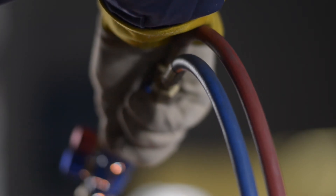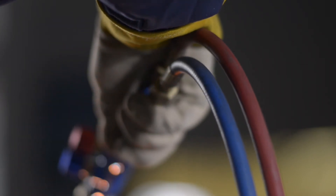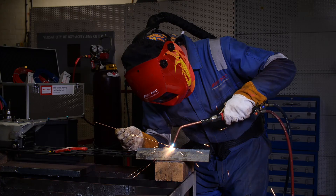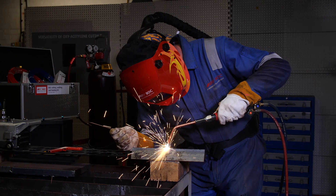BOC designs and supplies all the certified specialist hoses, gauges and regulators required to work safely, legally and effectively with acetylene.